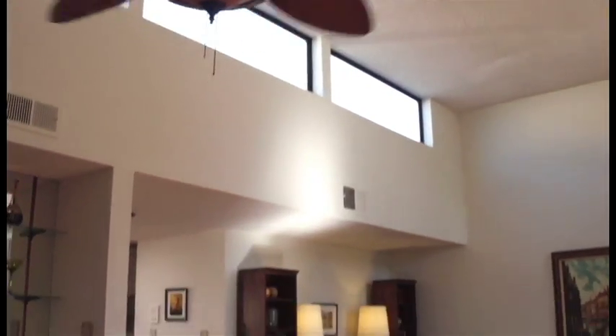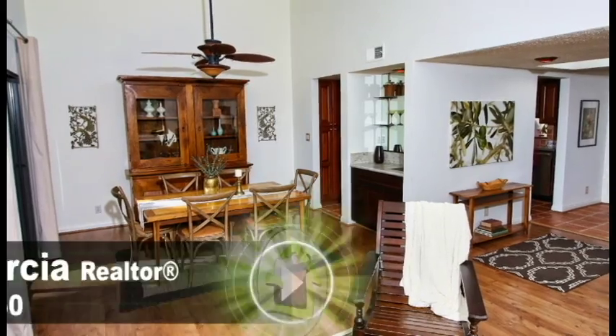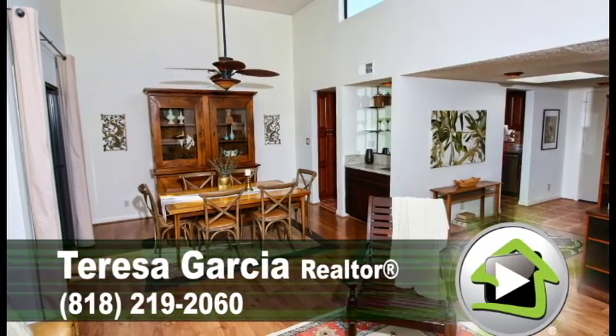For more information, please give me a call — Teresa Garcia — at 818-219-2060, or visit awesomealameda.com.